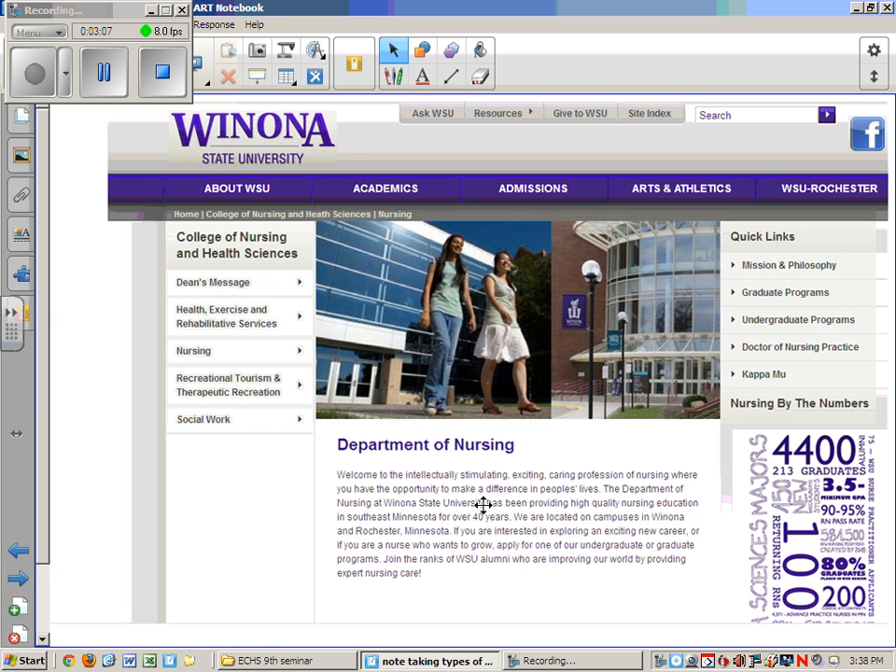Another career to consider is one that requires a Bachelor of Science degree. If you are interested in becoming a registered nurse, you might pursue a nursing program at Winona State University. To earn a bachelor's degree, you would need 120 credits — twice as long as an associate's degree. Registered nurses often have much more independence in their work and can earn significantly higher salaries than other individuals employed in medical settings.